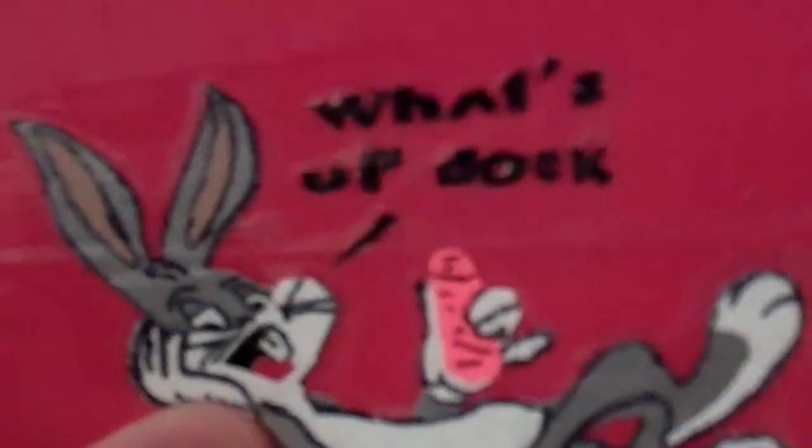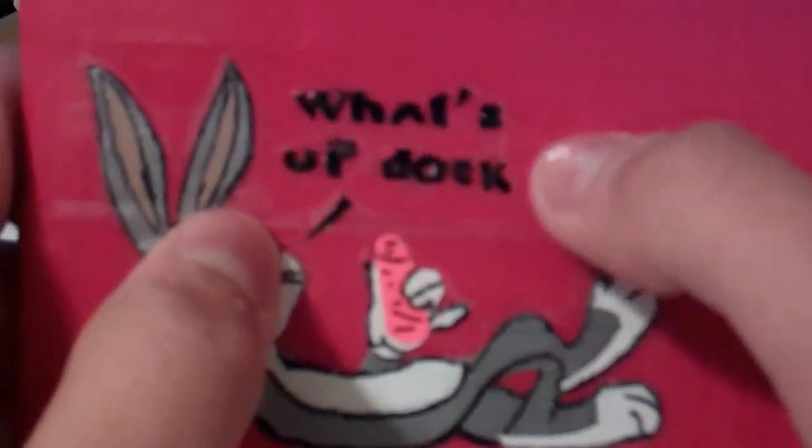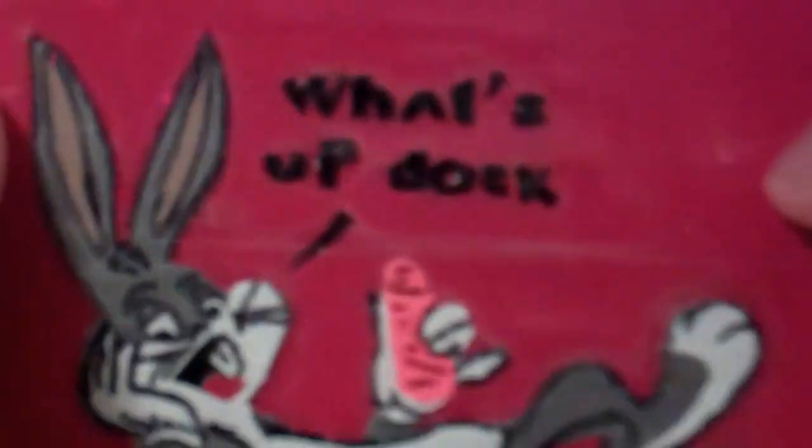This is red, not pink, just to clear it up. So on the front side, it's Bugs Bunny. It says up here, 'What's Up Doc?' Like it's saying.